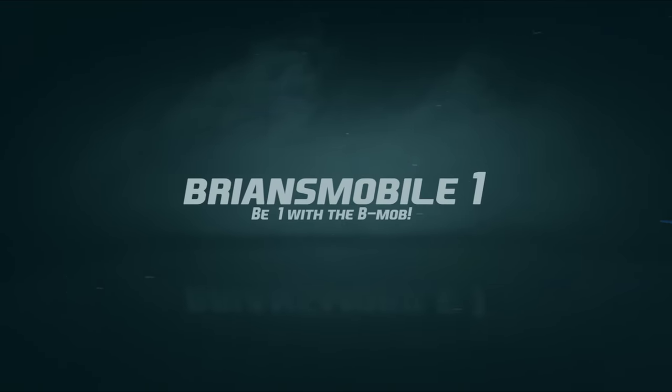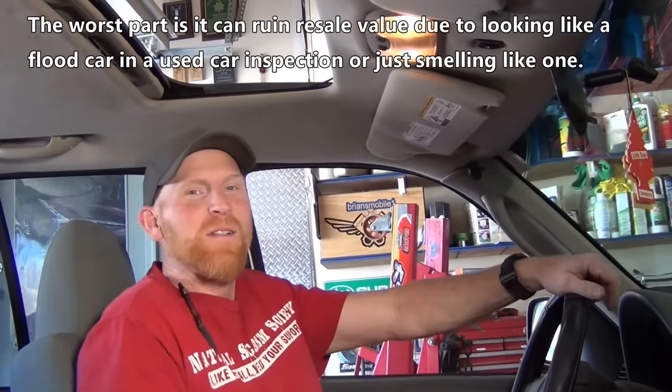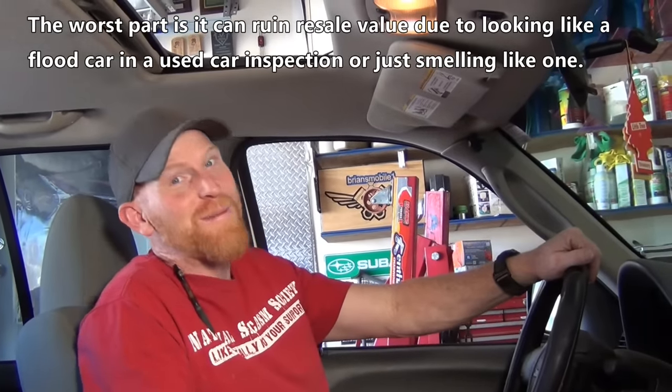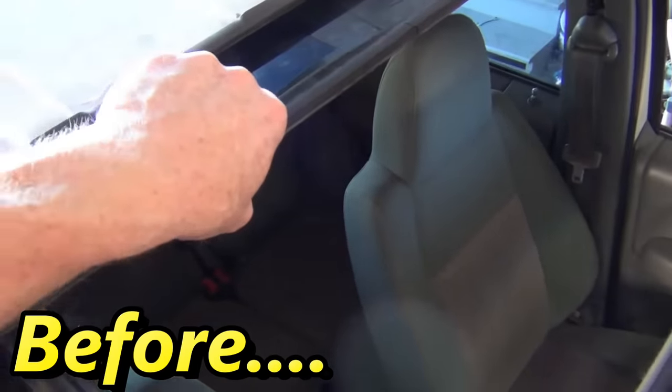Brian's Mobile One. So we're in a Jeep Liberty. This one has some problems with the sunroof — namely it doesn't close, which is a problem because we've been having rain almost every day. Here's what it sounds like. Maybe you can relate, maybe your car's making the same noise. We're gonna tear into it and see if we can pinpoint what it is.